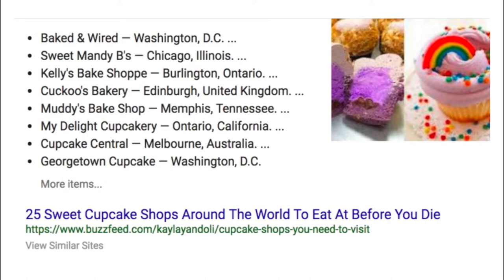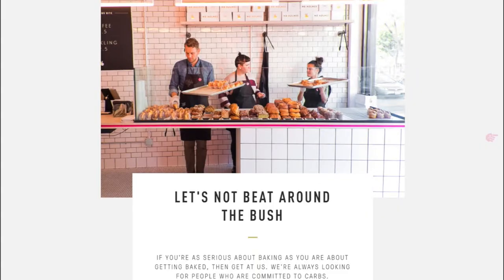Here are some of the results I liked and why. This is a company in California that I love. The copy on this page is exactly what I love — it's funny, it's clever, and it's just awesome. I love the simplicity of the design too. For example: 'Let's not beat around the bush. If you're as serious about baking as you are about getting baked, then get at us. We're always looking for people who are committed to carbs.' That's great, I love it.